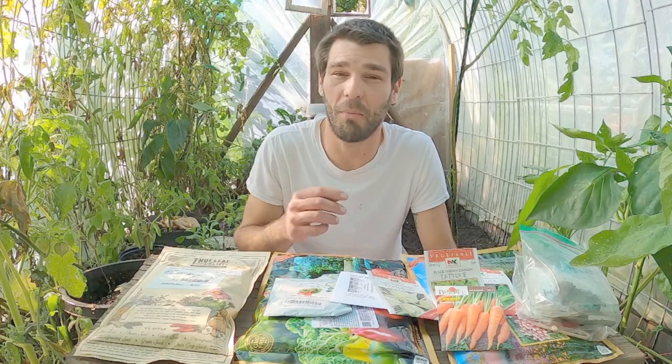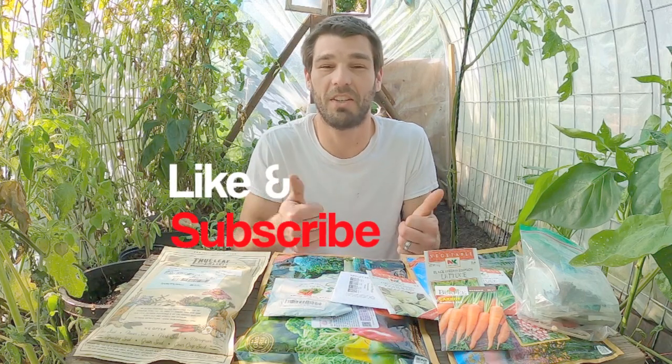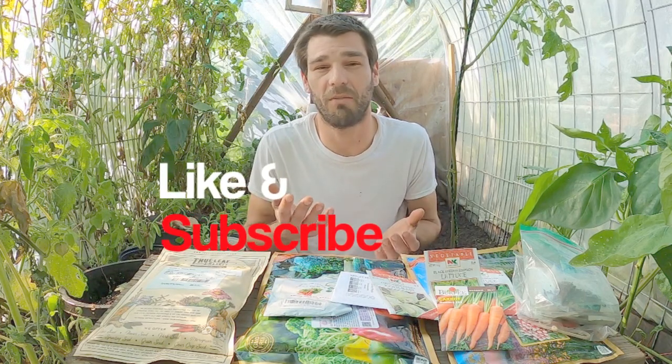Welcome back to the channel. Today we're talking about cold hardy crops that you can grow all winter long inside a greenhouse, heated or unheated. Please hit that subscribe button and smash that like button — it really helps us out a lot when we're sharing all of our content. Let's get right into this.